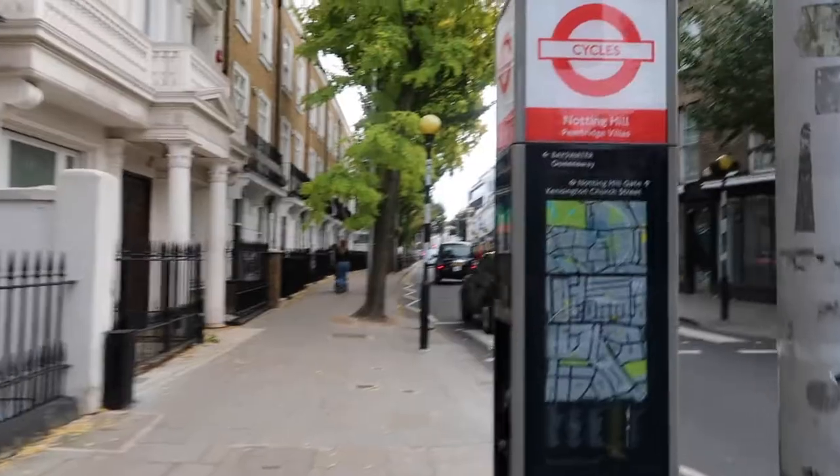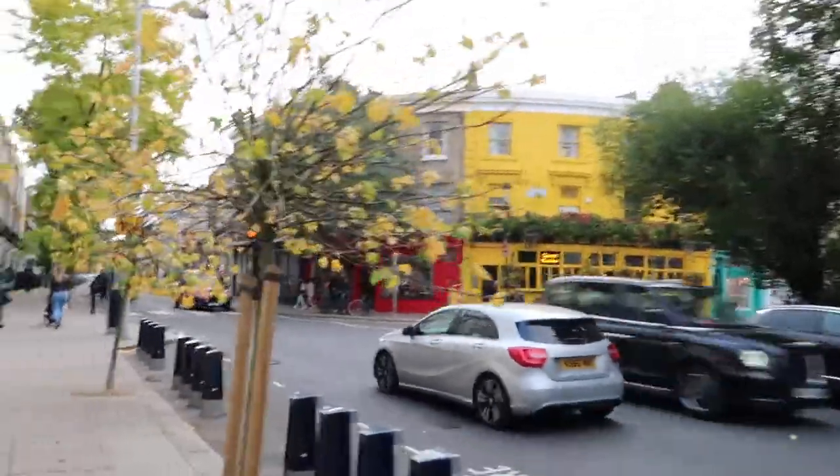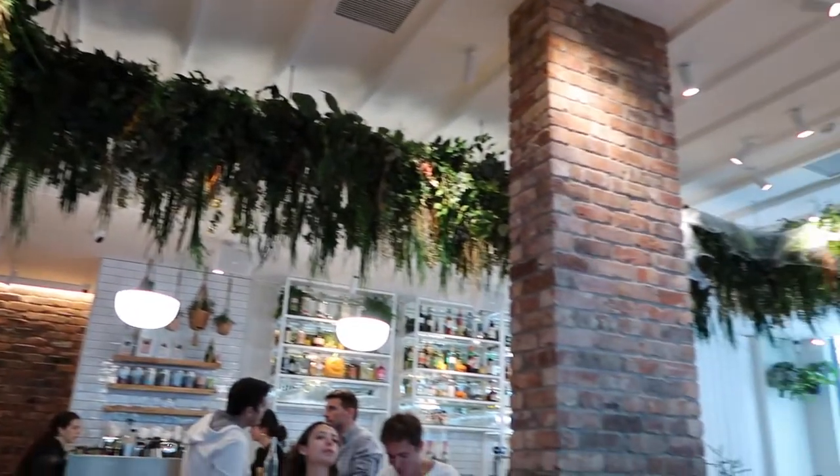Our first stop, we're heading over to Notting Hill, where locals are actually spoiled for choice with so many nice restaurants. But today we're visiting New York's hottest brunch spot, Sunday in Brooklyn, that opened not too long ago. There is Marissa and myself — hello! The decor is quite Instagrammable and giving very Made in Chelsea vibes, which we're not mad at.